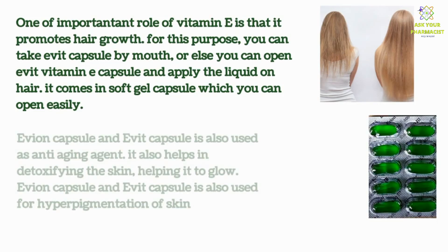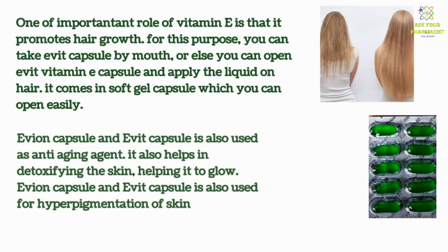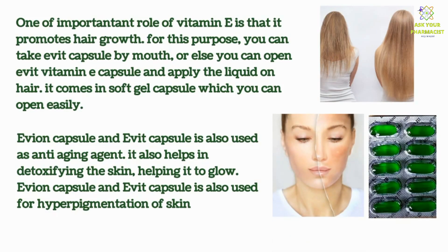Evit capsule is also used as an anti-aging agent. It also helps in detoxifying the skin, helping it to glow. Evit capsule is also used for hyperpigmentation of skin.